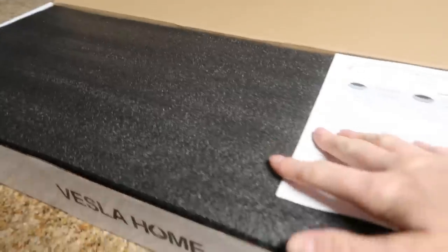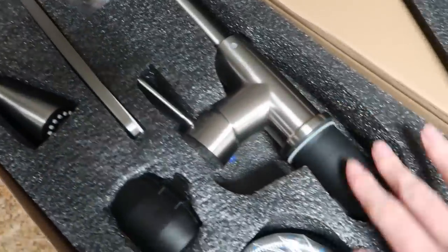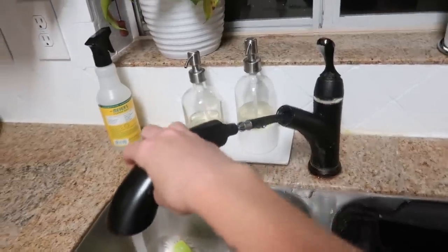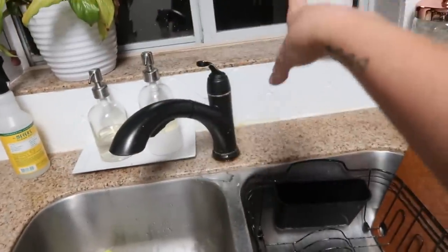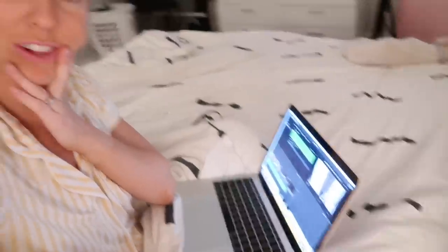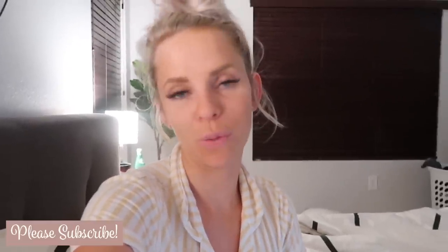We ordered a new sink faucet for our kitchen — I really like it. I hope we'll be able to easily install it because we're so clueless when it comes to this stuff. This is our weekend project. Our current faucet — if I turn it on and pull this out, it sprays everywhere, all over the window. It's just a mess, so we're replacing it. The new one looks really nice. My stomach is killing me right now — I don't know if it's what I ate at Subway or what.